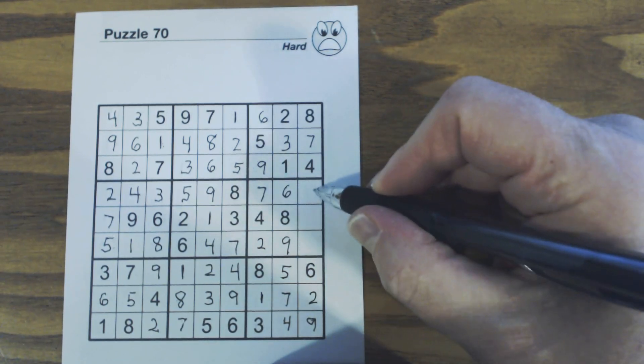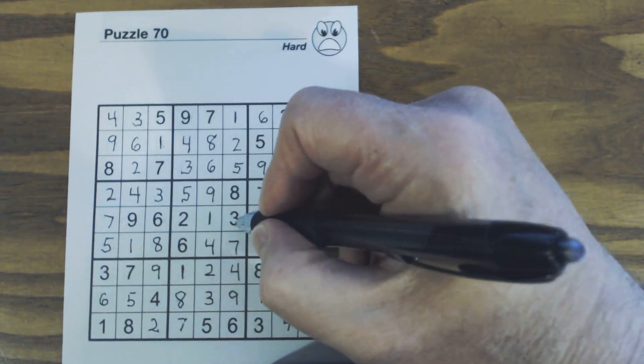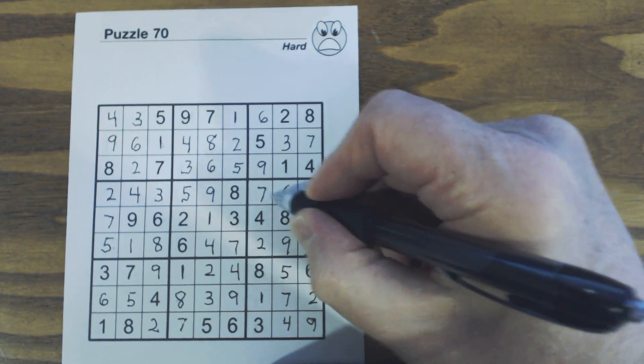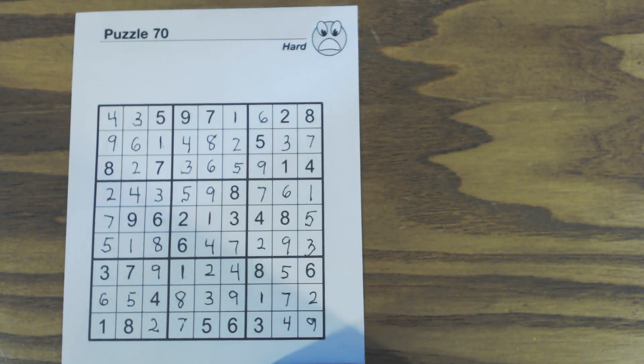We've only got three cells left — one, two, three, four, five, six, seven, eight, nine — the remaining number is five. So that was a hard puzzle, and using combinations of techniques we were able to solve it pretty quickly. Hopefully that helped you understand T-patterns, offset patterns, and twins and triplets. Twins and triplets are so powerful — even when you find them and can't solve them, you can still use them to your advantage. Thanks for watching, and watch for the diabolical puzzle coming soon from volume 100.